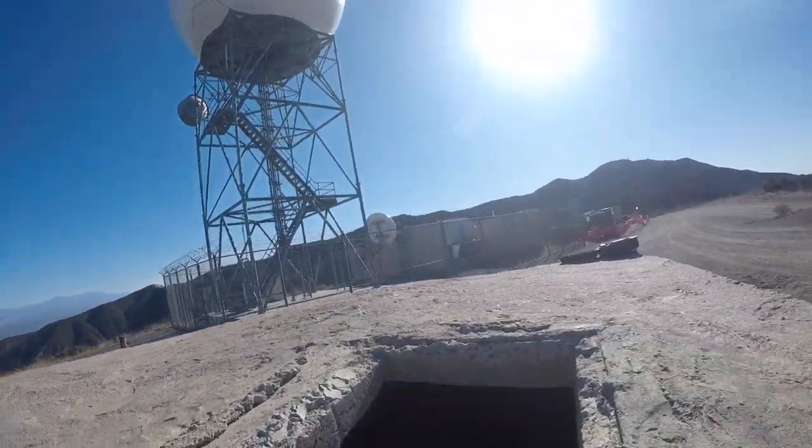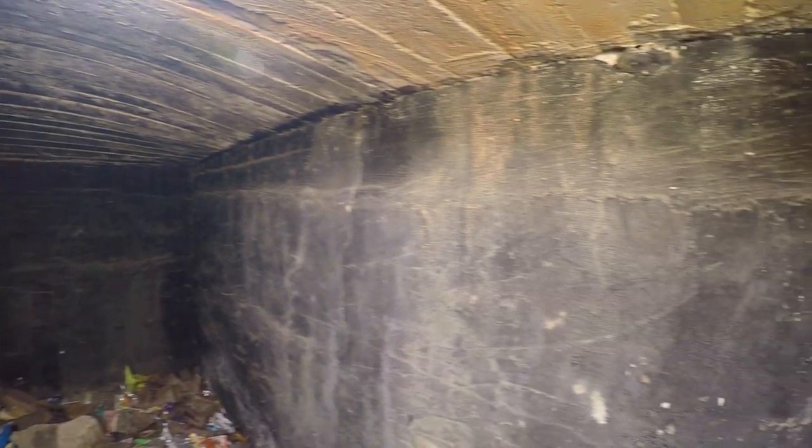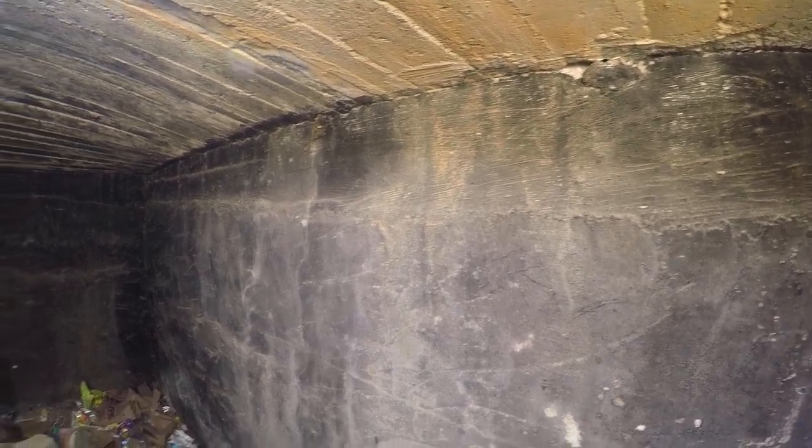Found this neat little bunker and apparently there's a beehive in there, so let's see if the GoPro gets any good footage. There's a lot of trash in there too.